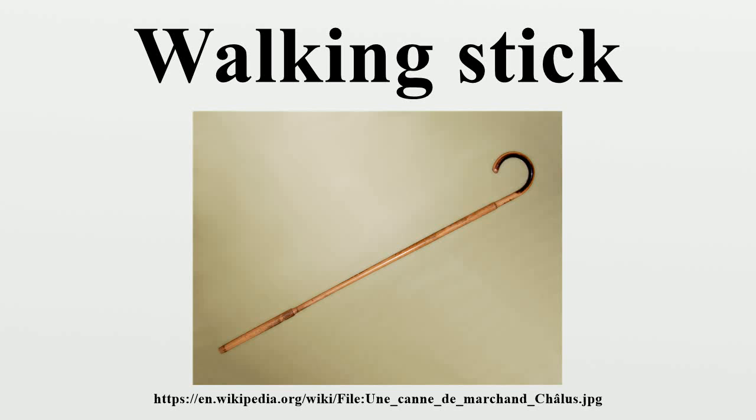A walking stick is a device used by many people to facilitate walking, for fashion, or for defensive reasons. Walking sticks come in many shapes and sizes, and can be sought by collectors. Some kinds of walking stick may be used by people with disabilities as a crutch.